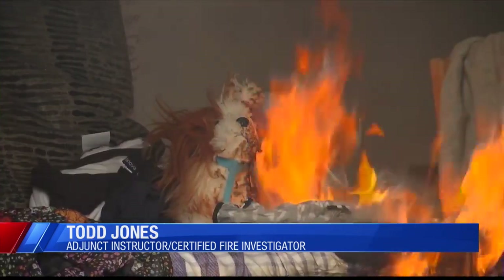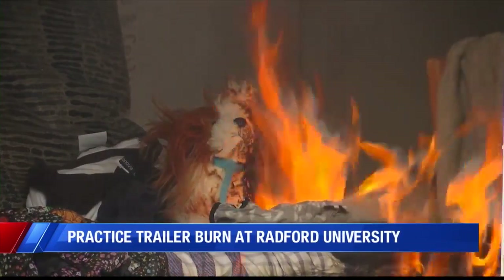We try to set up something that's realistic, you know, in a home for the students to look at for the investigation. They're walking into something that could have been in their house.